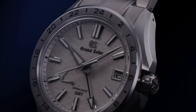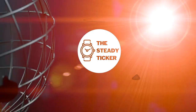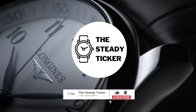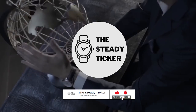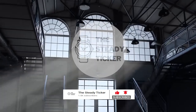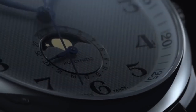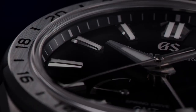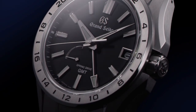The exciting new releases from Grand Seiko are sure to stand out in the world of luxury watches. Welcome to another episode of The Steady Ticker. Subscribe now and click the notification bell to keep posted on the latest news on different luxury watch brands. For this episode, we'll delve into the new models from Grand Seiko in 2023 and analyze their distinguishing characteristics that set them apart from other luxury watches.